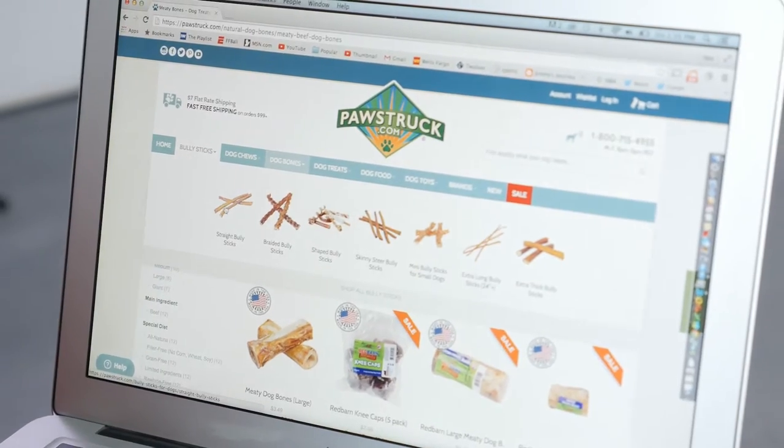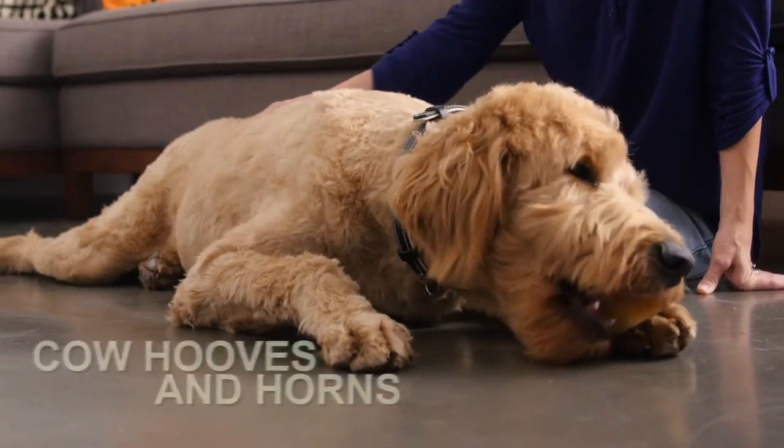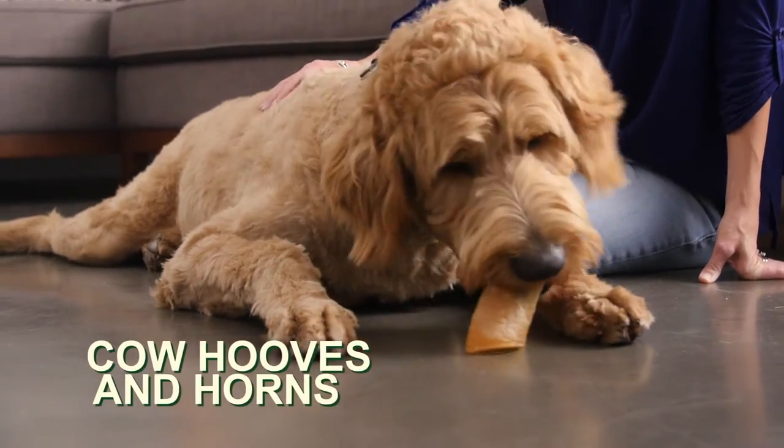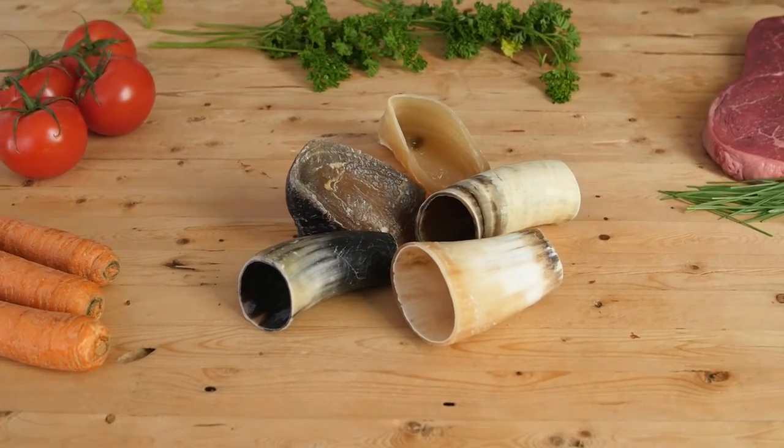Order online from Pawstruck.com for premium pet products delivered straight to your front door. Pawstruck cow hooves and horns are a great treat for our furry friends. We trim and clean them, then roast them for the full flavor dogs love.